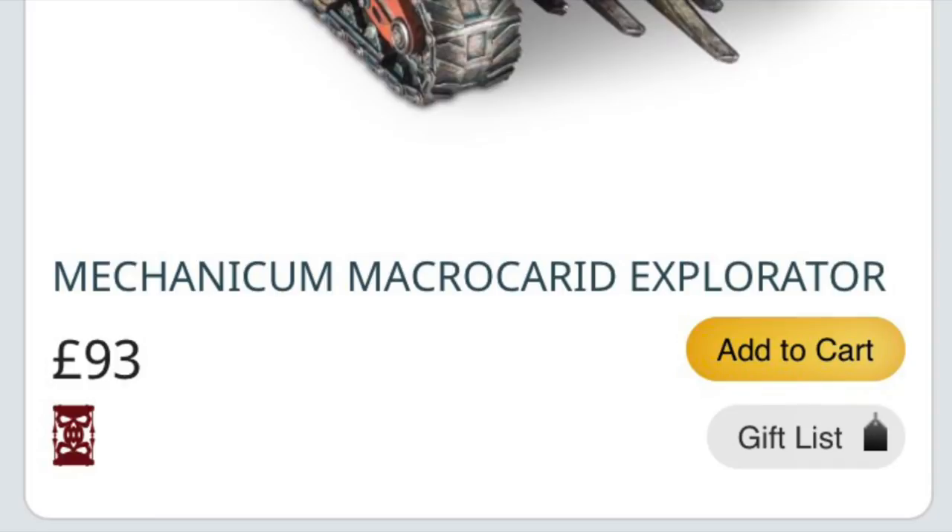Let me fill you in on the background first. Here are the facts. On this Tuesday, a single kit, the Mechanicum Macro Carid Explorator, went on to Last Chance to Buy status. Today — Wednesday — a selection of other kits at the Forgeworld Web Store have also gone on to Last Chance to Buy status.